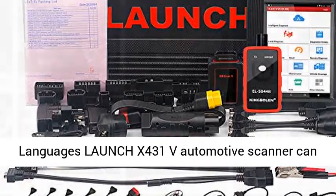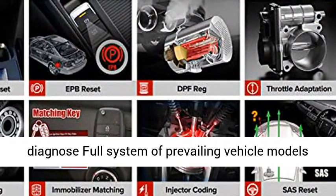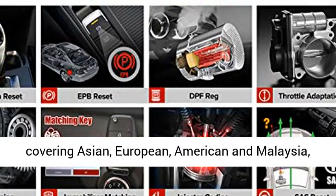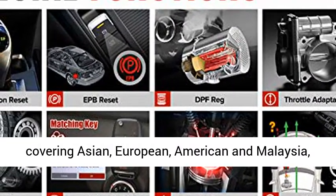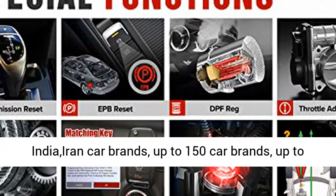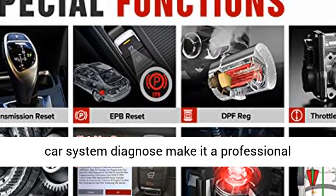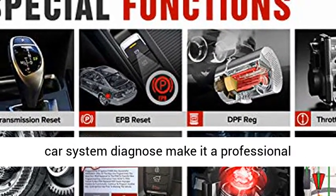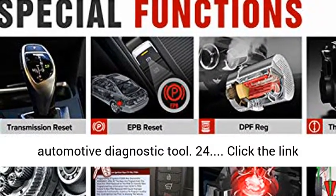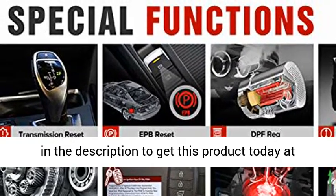With 10,000+ car model coverage and 24 languages, the Launch X431V automotive scanner can diagnose full systems of prevailing vehicle models covering Asian, European, American, Malaysian, Indian, and Iranian car brands — up to 150 car brands and 10,000 car models. Click the link in the description to get this product today at the best price.